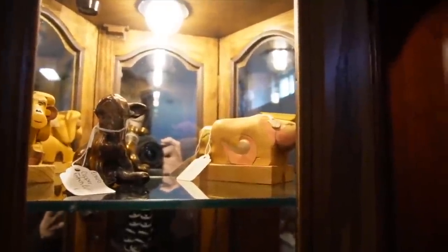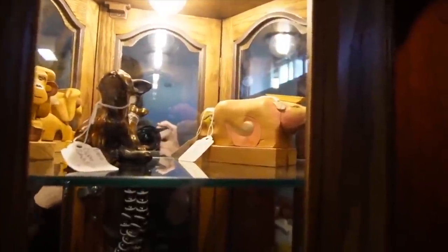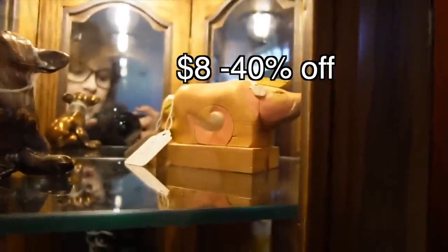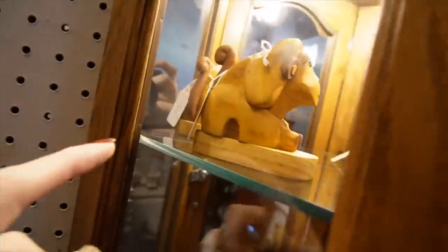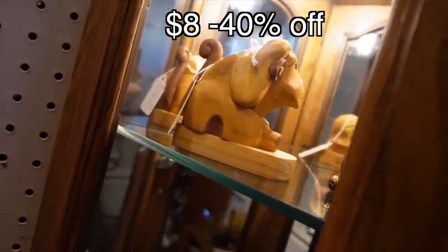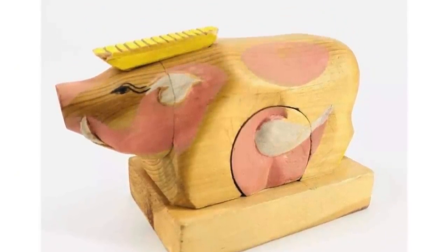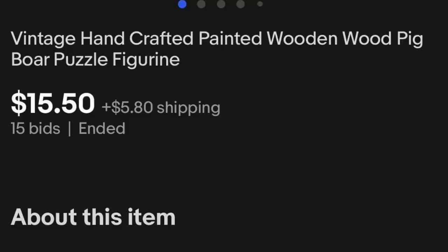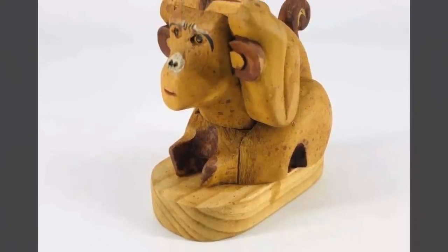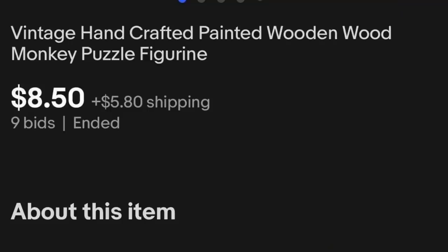I feel like I've looked at these before and didn't realize what they were. They're puzzle boxes — this one's a pig and that one is $8. And then this guy over here, I think that's a monkey, and he's also $8. They're puzzle boxes, and they're 40% off. Absolutely — I love puzzle boxes.